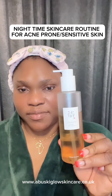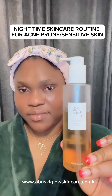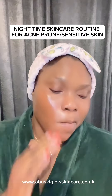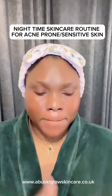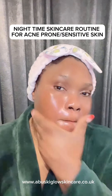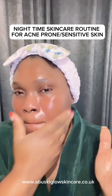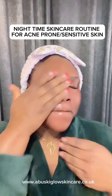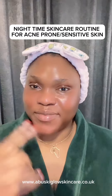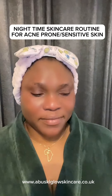Starting my nighttime skincare routine. I begin with the cleansing oil — I use the Beauty of Joseon cleansing oil. This oil is very gentle on the skin and clears every bit of dirt. I always recommend this for those who want to clean up their makeup. I use it all over my face and then wash it off.